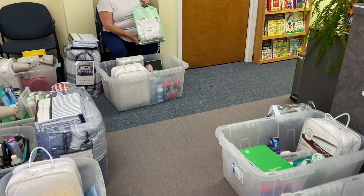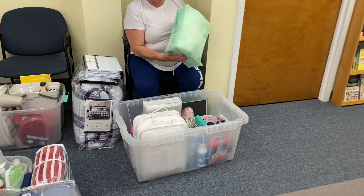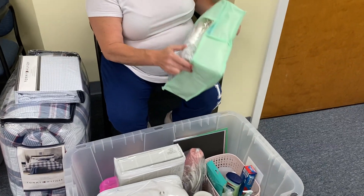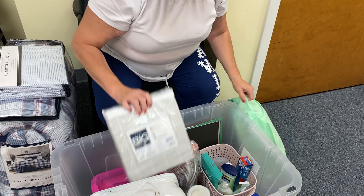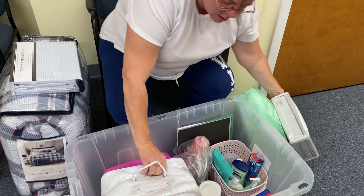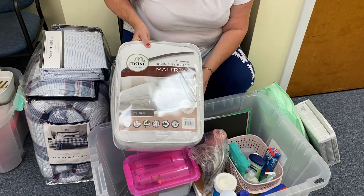So you want to see what's in this basket for these children? Yes. So when we send them to college, we send them to college with a quilt, sheets, a mattress pad.